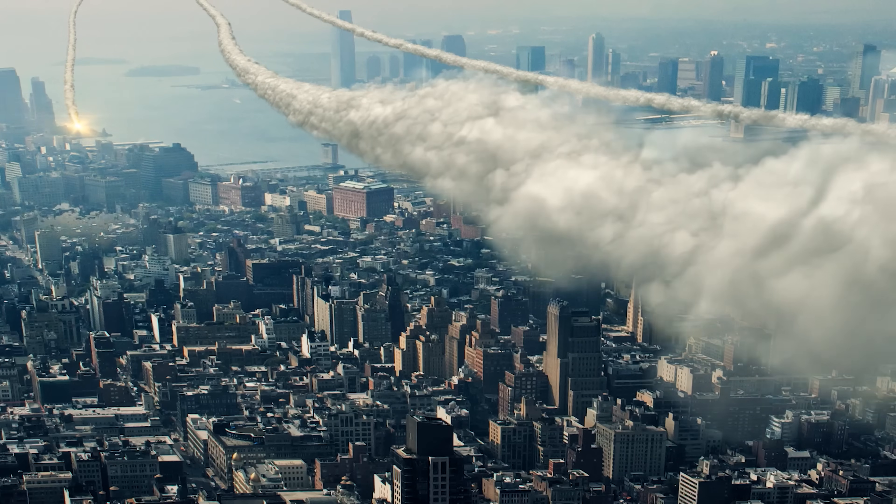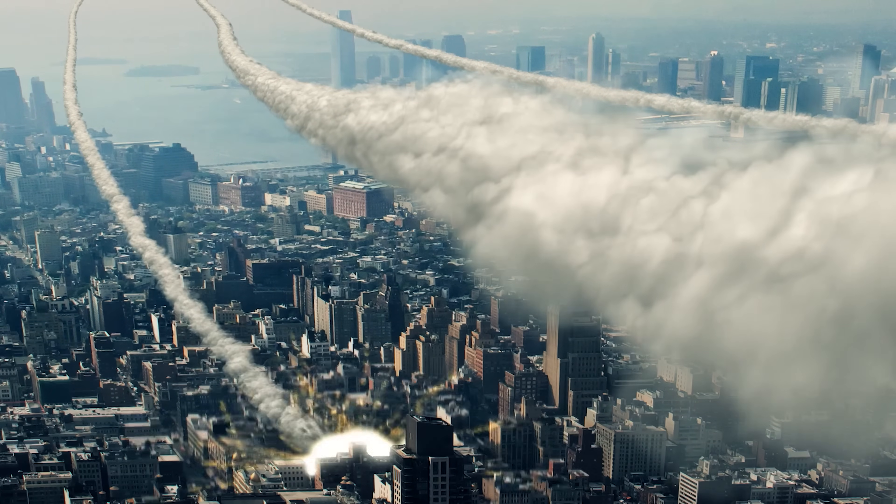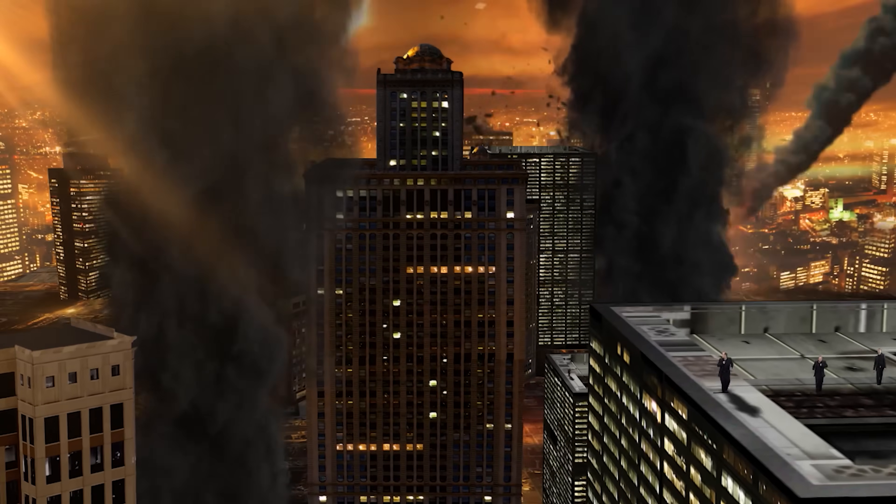Whereas one object hitting the ocean would be really bad, you might instead end up with a smaller 500-meter object hitting New York City, and another 300-meter object hitting Atlanta, and something else hitting Paris — devastation spread all over the planet. So because blowing it up is so unpredictable, it's actually not the preferred option.